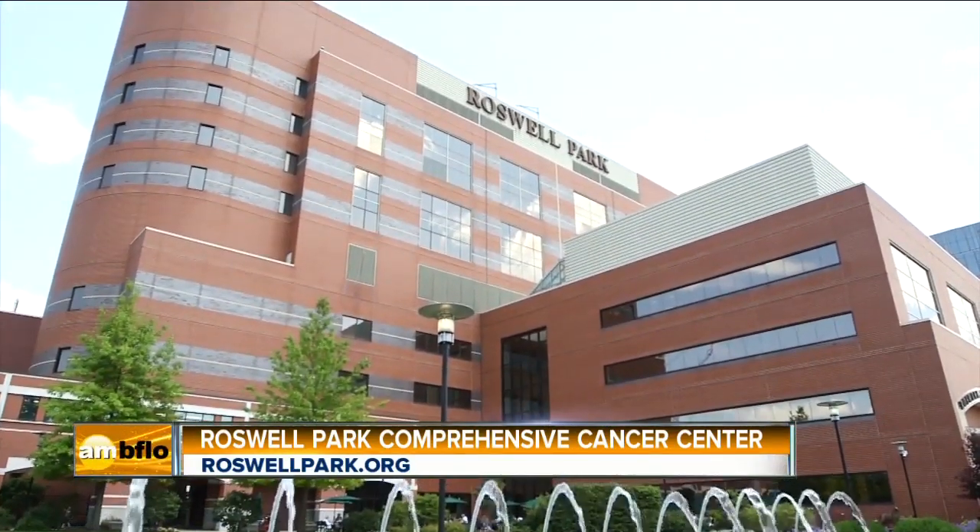Doctor, we want to thank you so much. All the experts are here for you. When it comes to breast cancer, we are here to educate you and to help you. By all means, give this place a call or log on today if you would like more information about getting that mammogram.